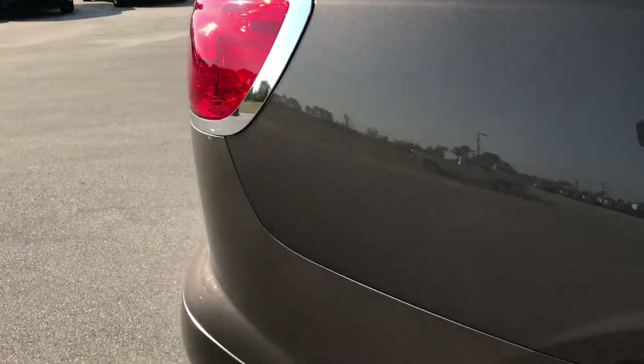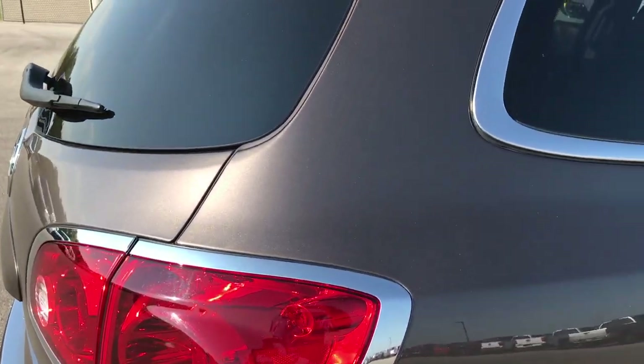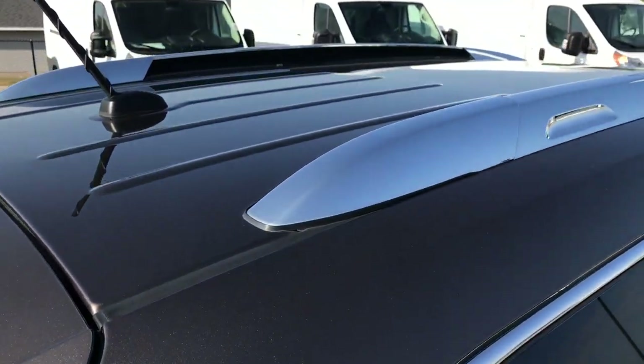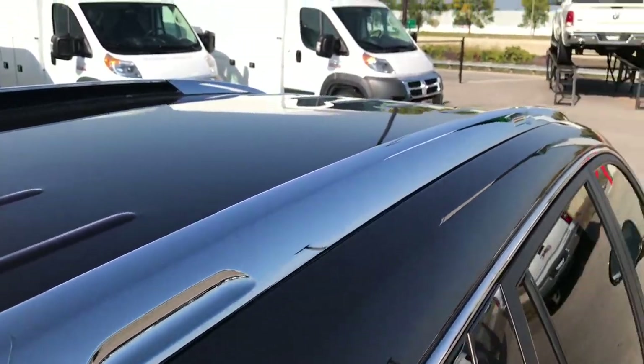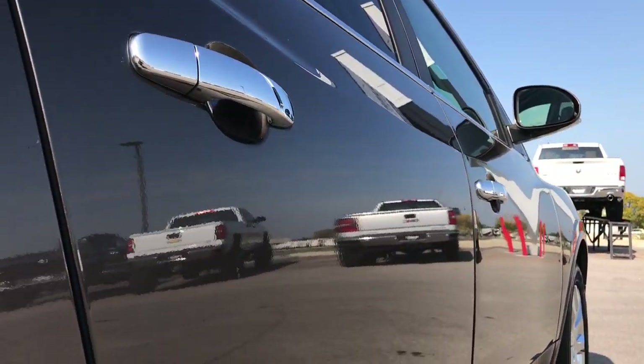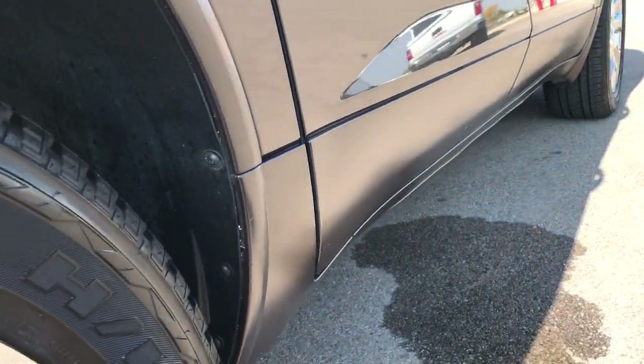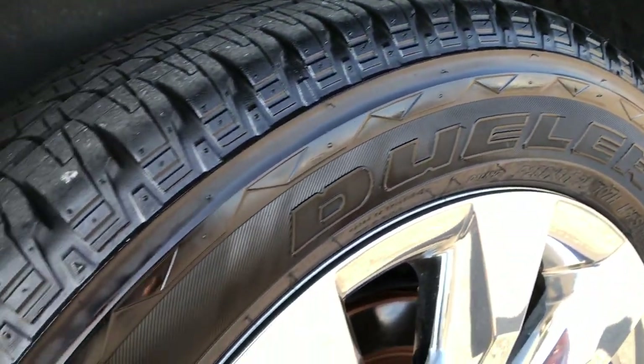We take these HD videos so if you are far away, or even if you're close by and just cannot make the trip down, you can still see the vehicle, hear the vehicle, and have confidence in what you're looking at before you even get here. Very clean down this side — maybe one tiny little ding on that door, but other than that, very clean.